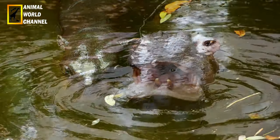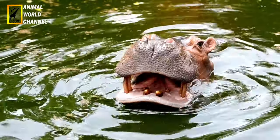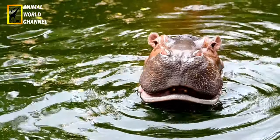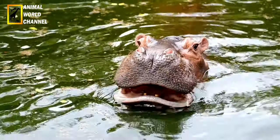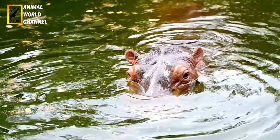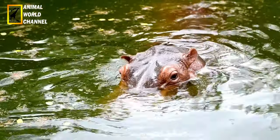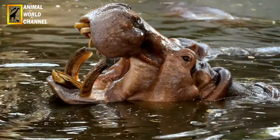Elle met son petit au monde en eau peu profonde ou bien à terre, mais dans une zone bien protégée. Elle le défend férocement, contre les grands prédateurs et contre les mâles adultes de sa propre espèce. Après la naissance, la femelle reste isolée une dizaine de jours avant de rejoindre le groupe.